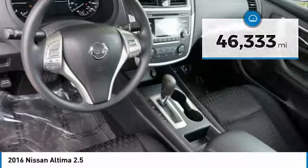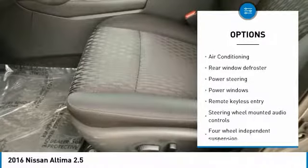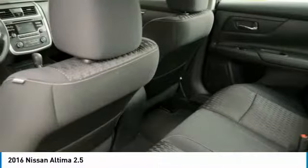Here are some of this vehicle's great options: traction control, air conditioning, dual airbags, power steering, four-wheel disc brakes, security system, power windows, electronic stability control, CD player, and trip computer.